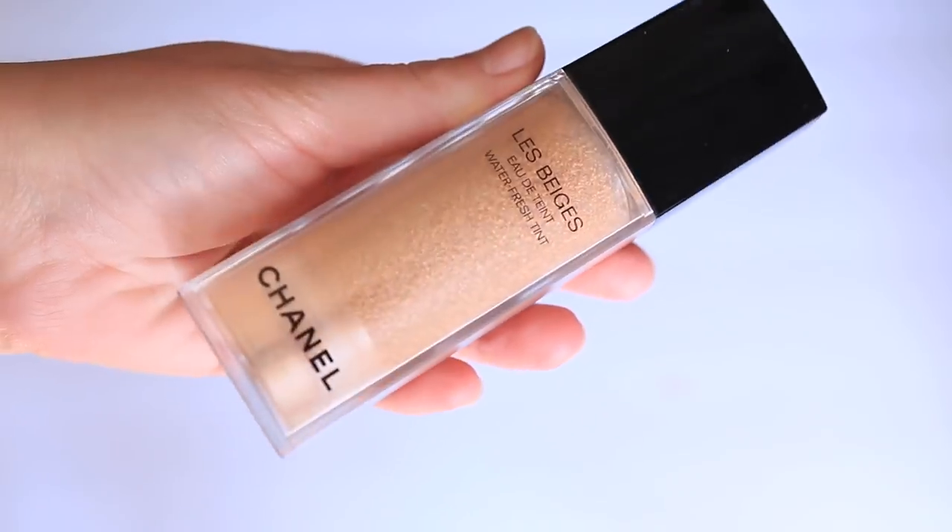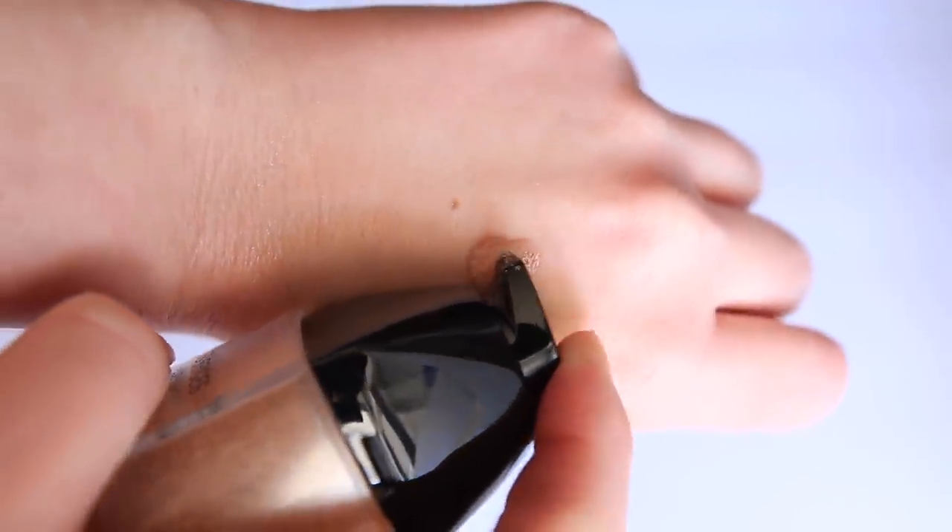Let's first start off with a product that I was getting a lot of comments about. A few of you were like, Amanda, you need to try the Le Beige Water Fresh Tint from Chanel — you would love that product. So that's the first product we're going to talk about.